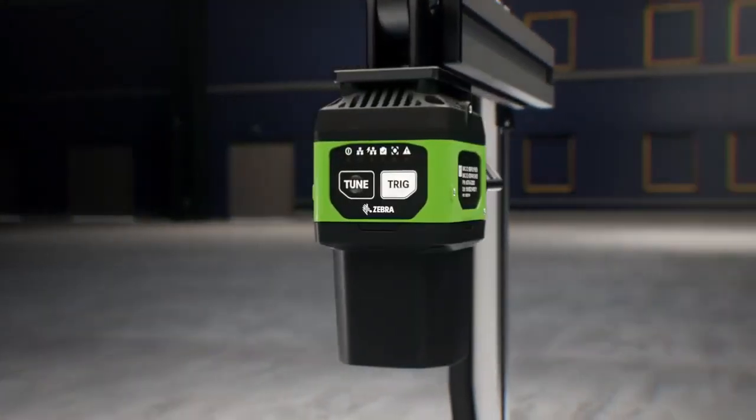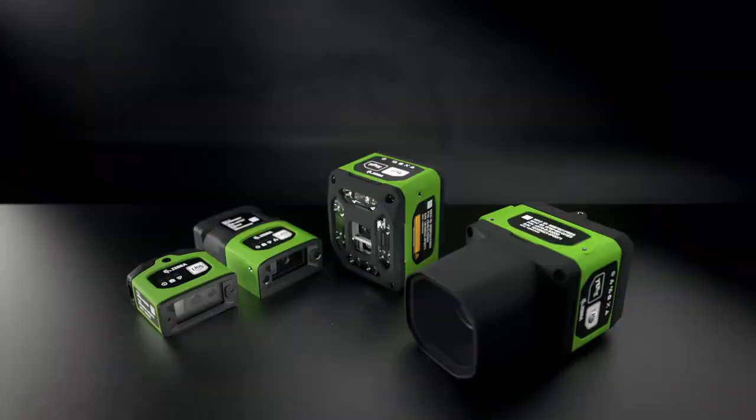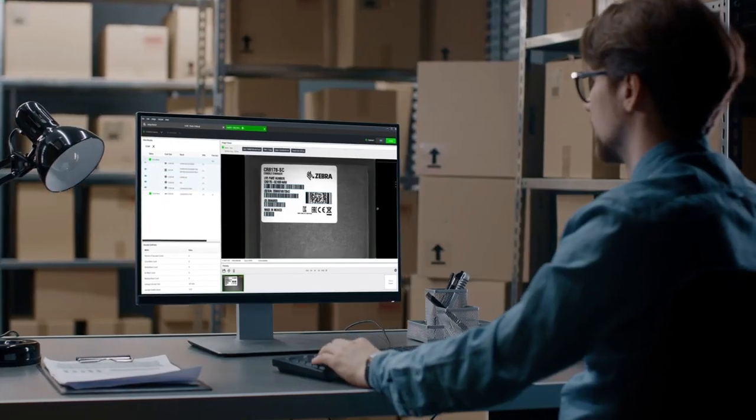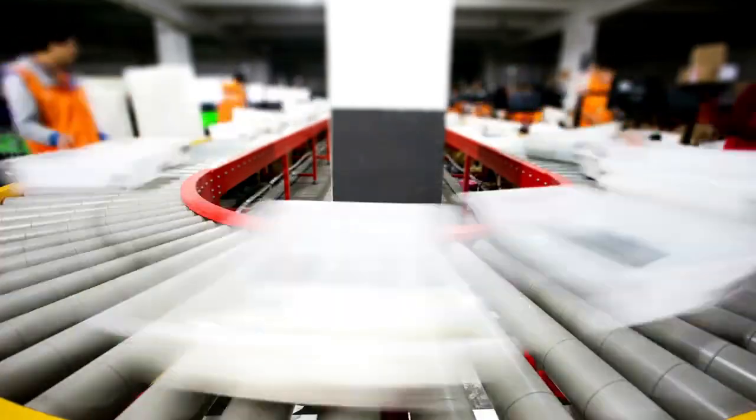You need Zebra's industrial machine vision and fixed scanning solutions. A complete solution portfolio managed from one cohesive platform that allows you to see more of what is happening on your production or conveyor line.